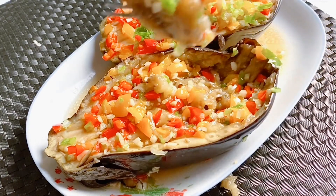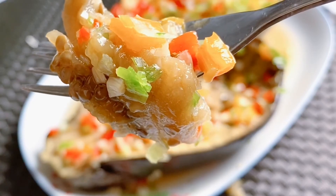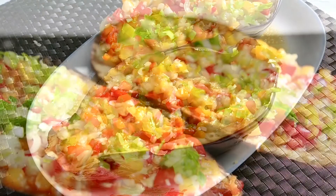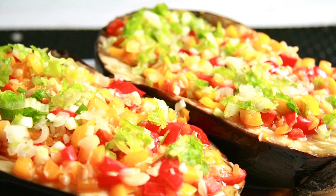Do you like this video? Give it a thumbs up and don't forget to subscribe to my channel for more healthy, tasty recipes to eat well. Thank you for watching and I will see you next time. Bye!